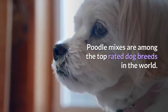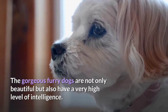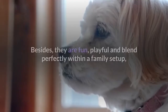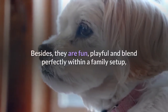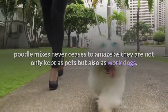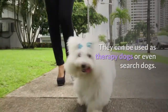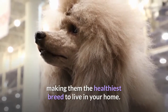Poodle Mixes are among the top-rated dog breeds in the world. The gorgeous furry dogs are not only beautiful but also have a very high level of intelligence. Besides, they are fun, playful and blend perfectly within a family setup. Poodle Mixes never cease to amaze as they are not only kept as pets but also as work dogs. They can be used as therapy dogs or even search dogs. Additionally, they are known to have minimal shedding, making them the healthiest breed to live in your home.